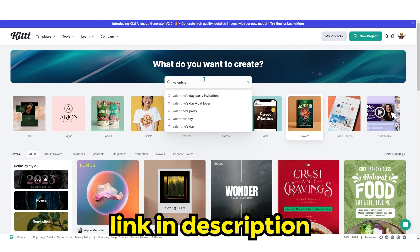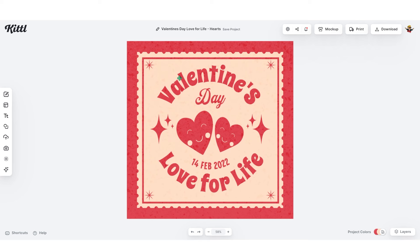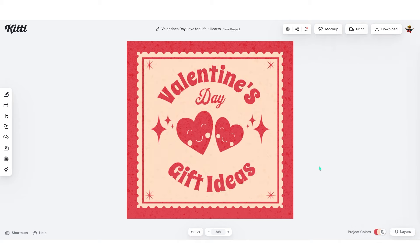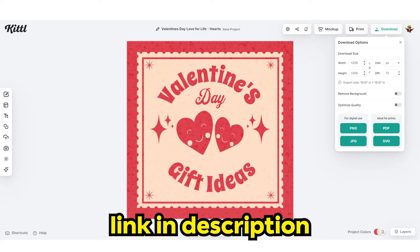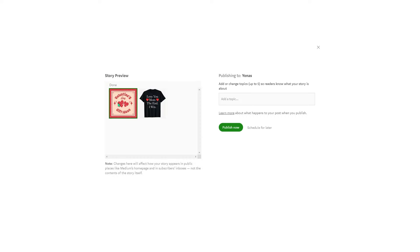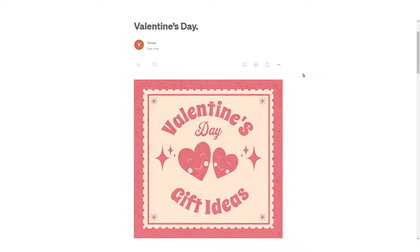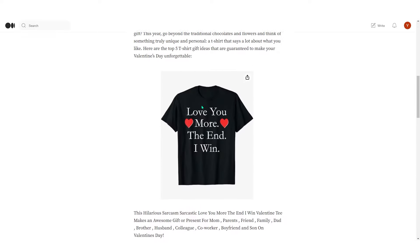In Canva, search for 'Valentine' to find related templates. Pick one, change the text — for example change 'Love Your Life' to 'Gift Ideas' and remove the date — then download it. You can start designing for free on Canva, the link will be in the description. Add the image to the article just under the title before the introduction. When your article is ready, hit publish, select the image you made as the preview image, and publish. Keep the number of designs between 3 and 7 to avoid confusing the customer.